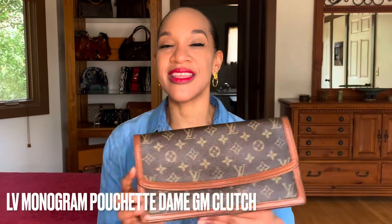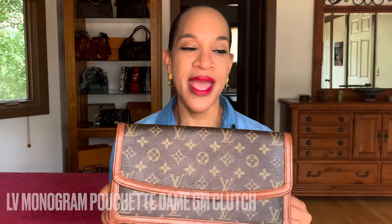This is the Louis Vuitton Monogram Pochette Dame GM Clutch. Love this bag. I acquired it on Poshmark through a seller — I'll leave her information in the description box below. I have purchased from her many times. Her name is Abby. She goes live and does auctions on her closet channel and I absolutely love her prices. They're reasonable and sometimes she will do great deals on her lives that she doesn't do in her normal postings on her closet.